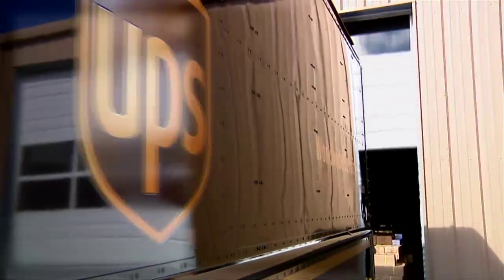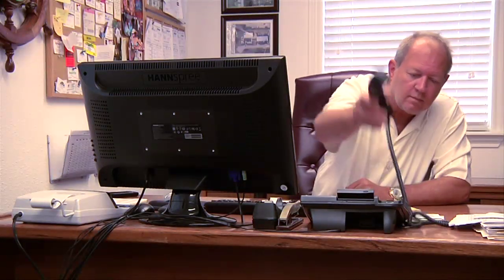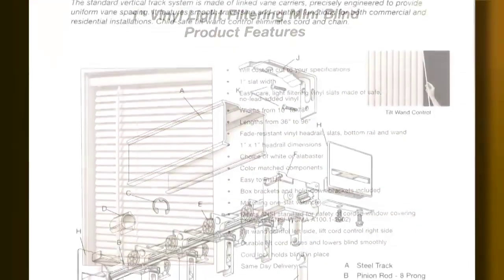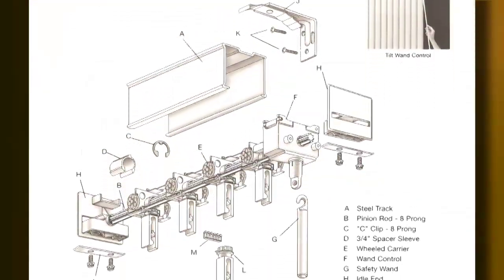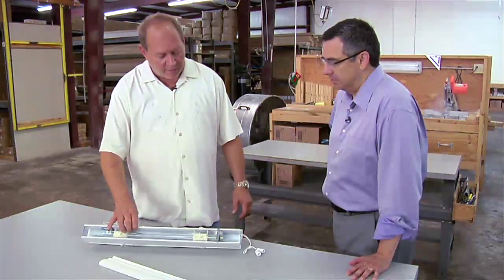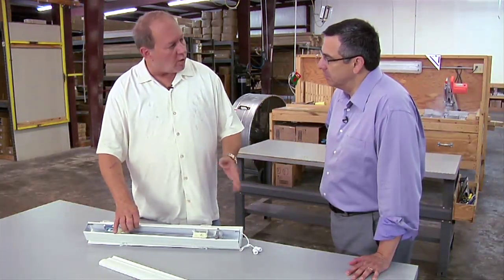And what will customers get for all that rapid response? Classic Blinds owner Reed Wei, who started this business 25 years ago out of his garage, says they'll get a high-quality, high-demand product. Our factory has a very, very good synthetic product that they use, so they're guaranteed not to warp or chip.